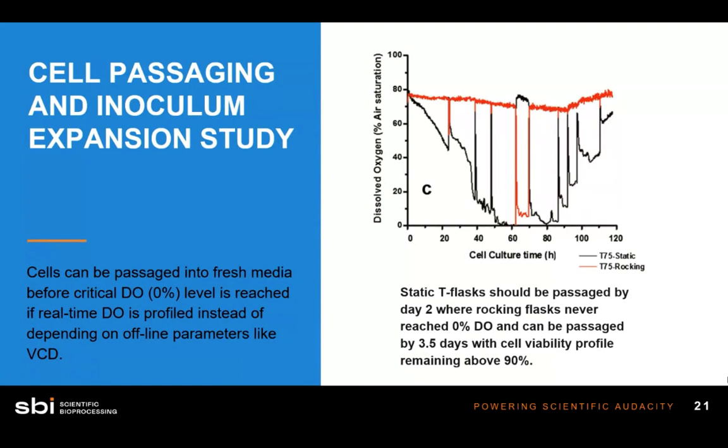This is when I'd like to talk about some convenient assumptions cell culture scientists make. For example, on a Friday you might say it's okay to leave cells and passage them on Monday — they'll be fine. But what this data shows is that after two days, your cells are hypoxic by the time you get back into the lab on Monday.